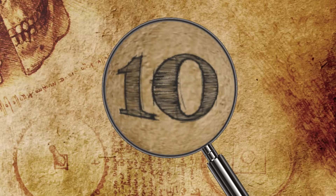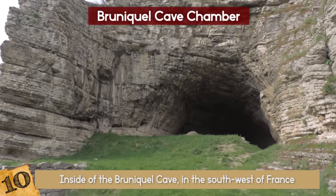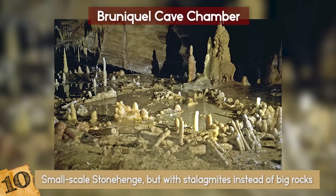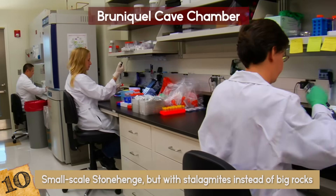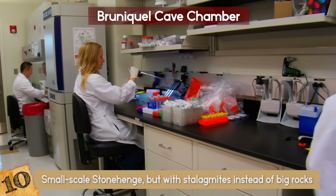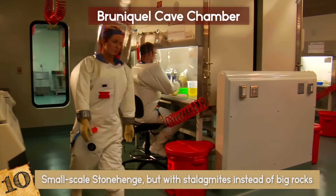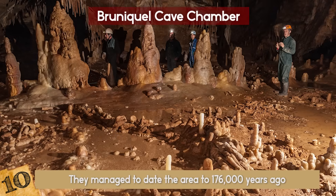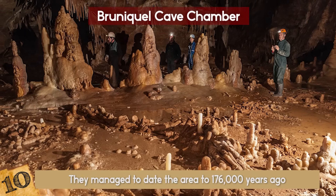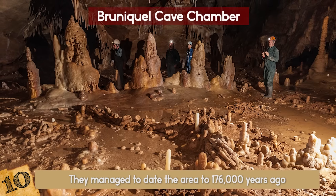Number 10: Brunekel Cave Chamber. Inside the Brunekel Cave in southwest France is a sort of small-scale Stonehenge, but with stalagmites instead of big rocks. At first, they carbon dated the area to around 47,000 years ago, but they recently used a different method. With uranium-thorium dating, they managed to date the area to 176,000 years ago — three and a half times the original dating.